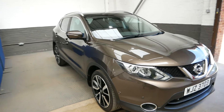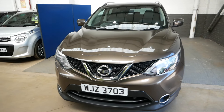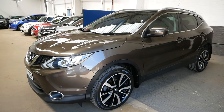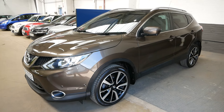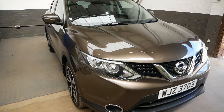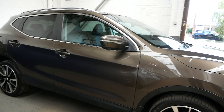Hi there, it's Aaron from GBI Cars, just going to take you around our 1.6 diesel Nissan Qashqai. The car is 2014 registered and does come with a full service history.